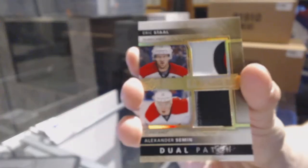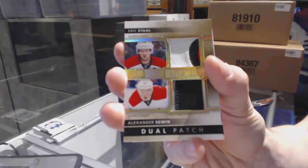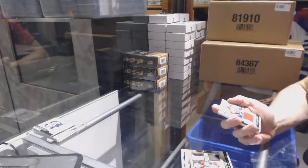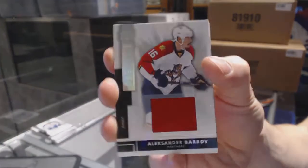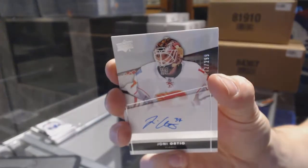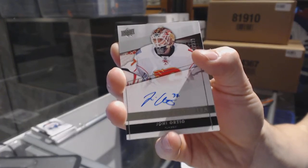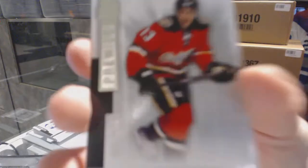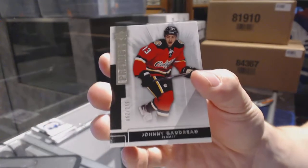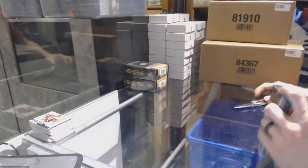We've got a dual patch number 2 of 15 for the Carolina Hurricanes, Eric Stahl and Alex Semenov. Base jersey number out of 125 for the Florida Panthers, Alexander Barkov. Rookie autograph number 299 for the Calgary Flames, Joni Ortio. Base rookie number 249 for the Calgary Flames, Johnny Gaudreau.